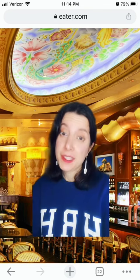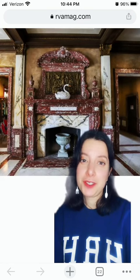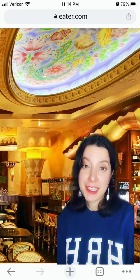On the exterior of the Cheesecake Factory, I see vaguely Greco-Roman and Moorish revival features. On the interior, we can see obvious Egyptian and Tuscan influences. While we're inside, let's talk about busyness.